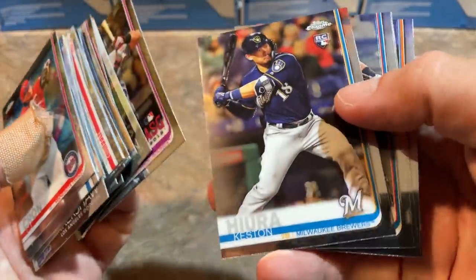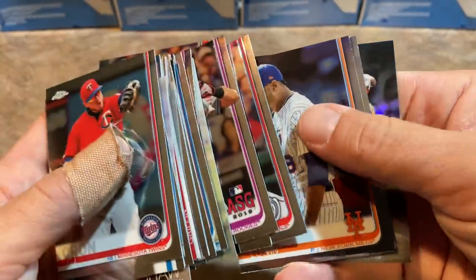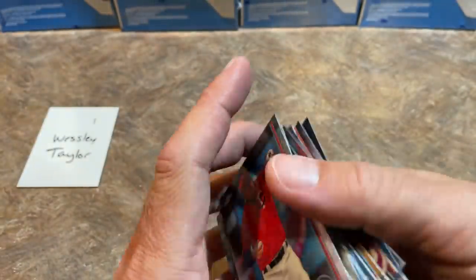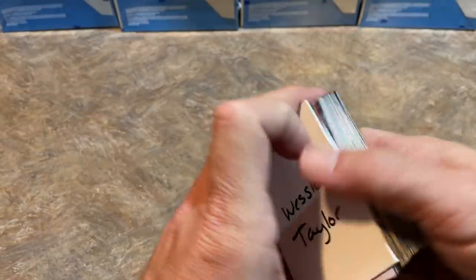There's Keston Hiura rookie card, Tyro Estrada, Carter Keboom regular rookie, Edwin Diaz, Dallas Keuchel — and unfortunately that first box did not really do it for us. Good thing it's not just a one-box break today, because that first box had no top-notch rookie whatsoever.